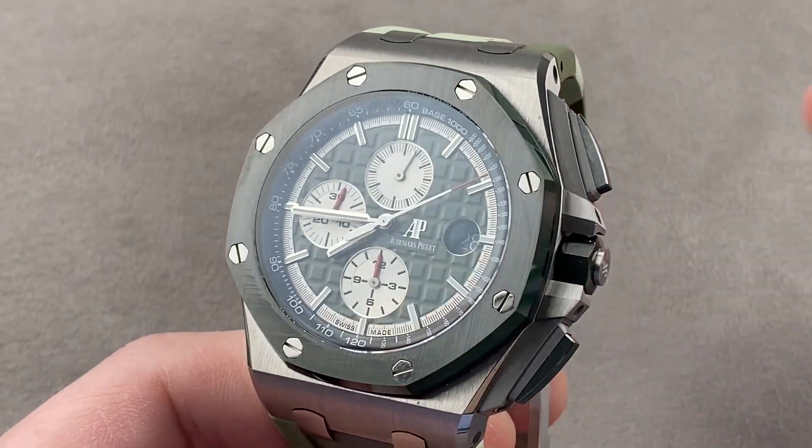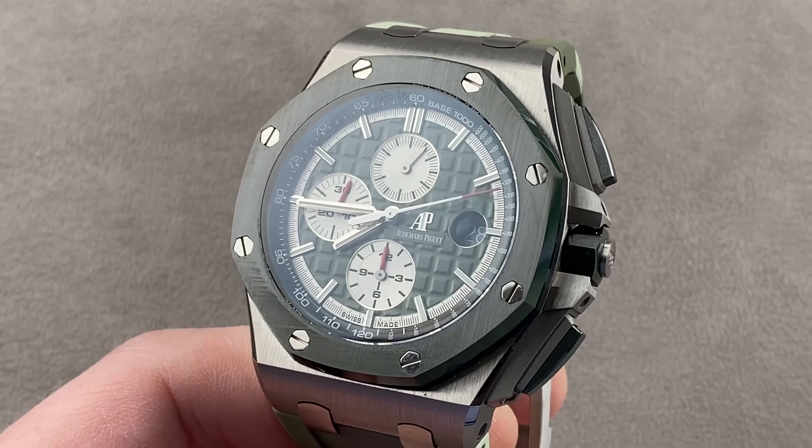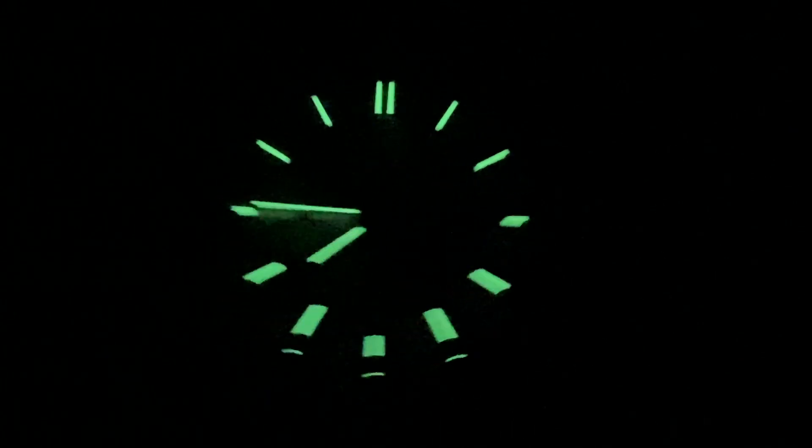Reach out to tmaso at thewatchbox.com for purchase and pricing details. Back with the Royal Oak Offshore Camo — I don't think I mentioned in the video that the watch has a 50 to 55-hour automatic winding power reserve.